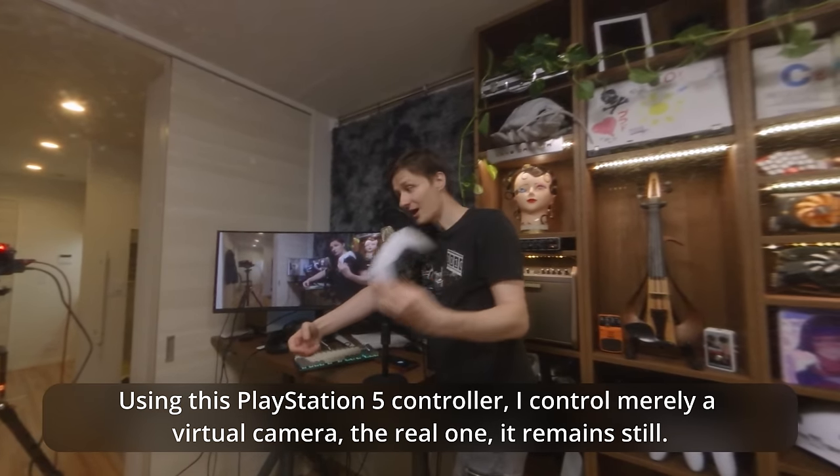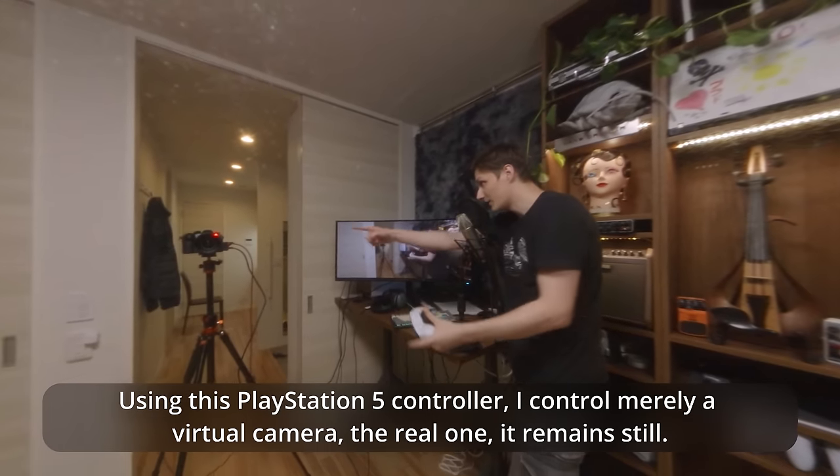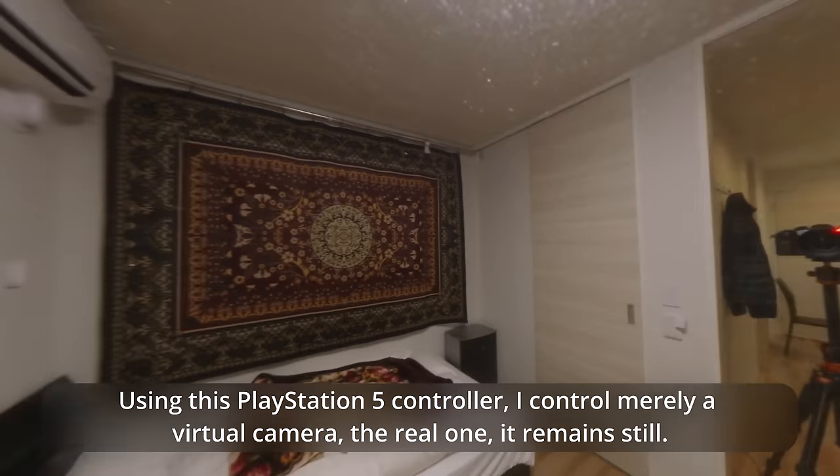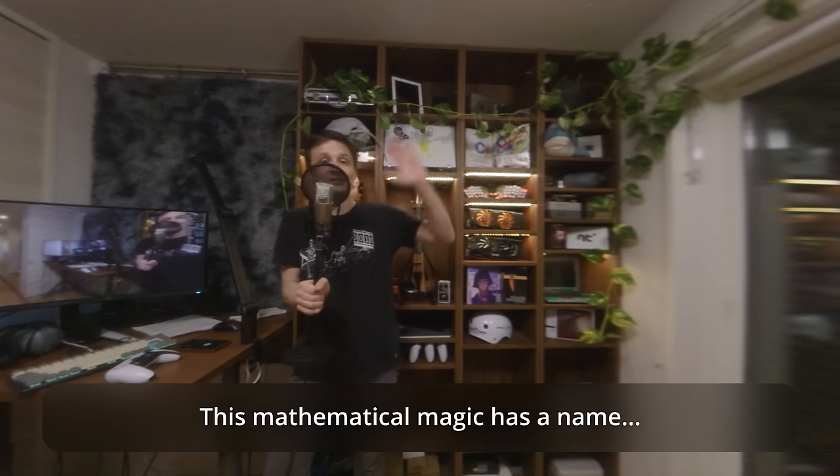Using this PlayStation 5 controller, I control merely a virtual camera. The real one remains still. This mathematical magic has a name: the mirrorball projection.